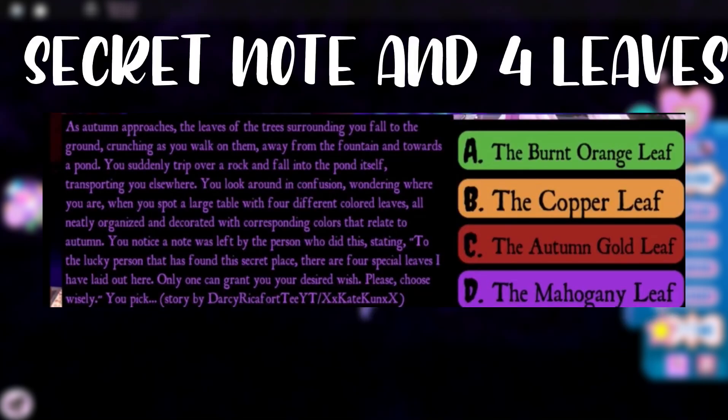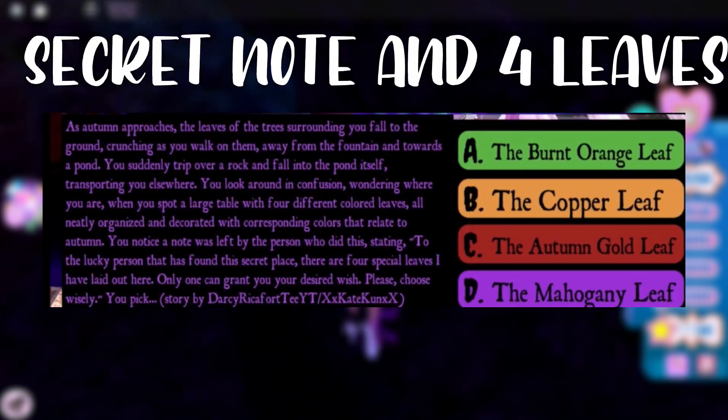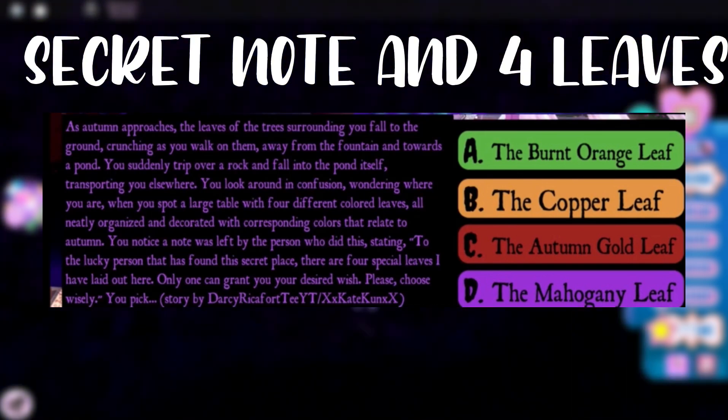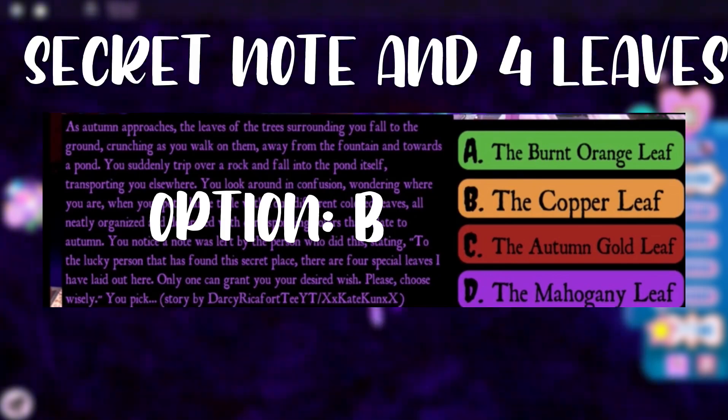In the next story, you notice a note and have to choose between four special leaves, but only one can grant you your desired wish. To win the Halo, you should pick option B, the copper leaf.